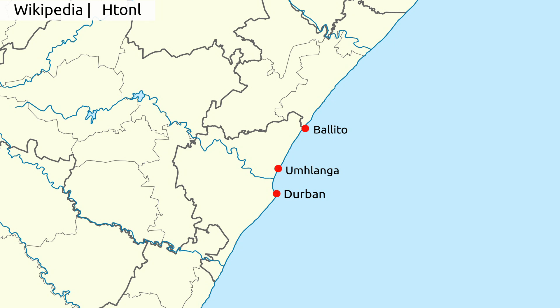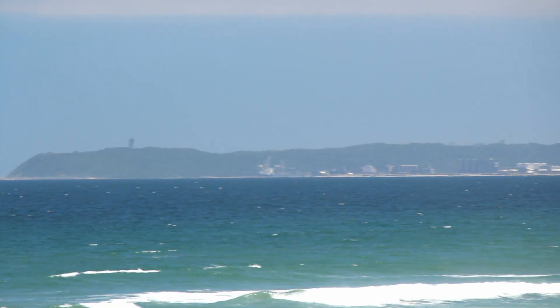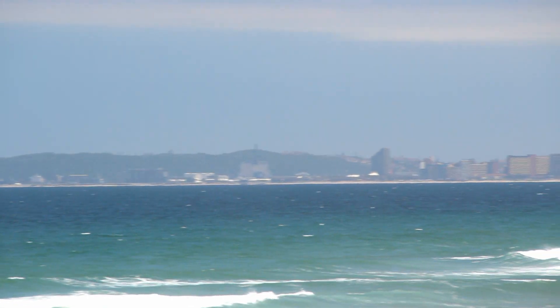Here you can see the Durban Central Business District, the CBD as we call it. Then you have Umhlanga and Ballito. Durban is home to the busiest port in the country and the second largest container port in Africa.